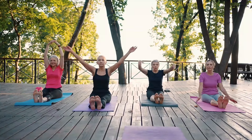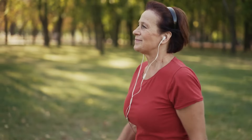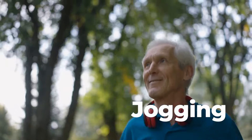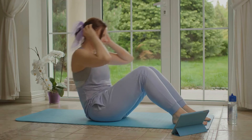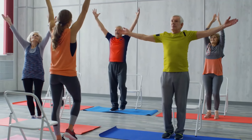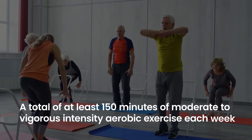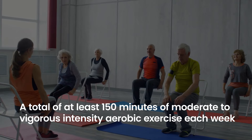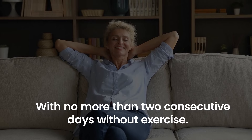Here are some tips on how to start and maintain a regular exercise routine. Choose a type of exercise that you enjoy — this could be anything from brisk walking, jogging, cycling, swimming, dancing, to team sports or weightlifting. The key is to select activities you like because you're more likely to stick with them. To manage blood glucose levels effectively, most adults with diabetes should aim for at least 150 minutes of moderate to vigorous intensity aerobic exercise each week, spread over at least three days, with no more than two consecutive days without exercise.